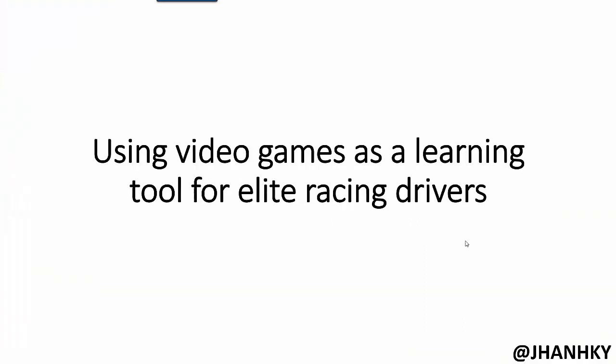So here we are. Using video games as a learning tool for elite racing drivers — this is a variation of a presentation I gave earlier this week. I want to devote 15 minutes to this talk, and then we'll have a 15-minute question and answer or discussion period, because I think that's where we'll be able to tie it back to hockey and what we can do with our players or the coaches we work with.